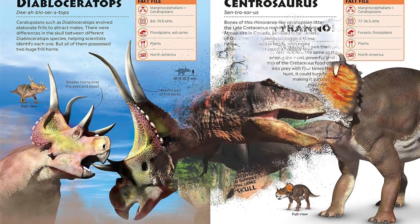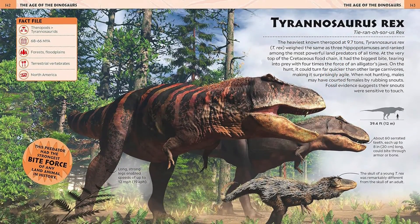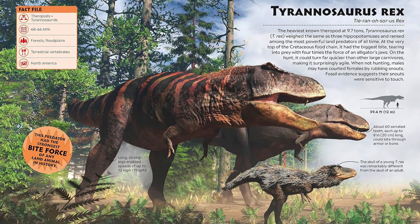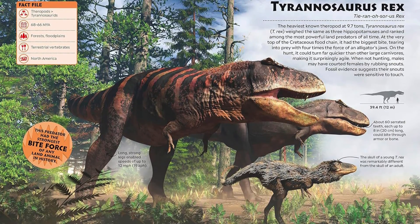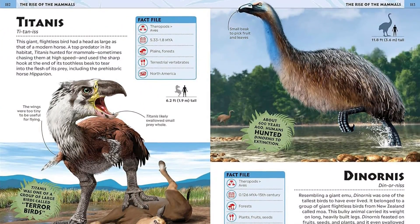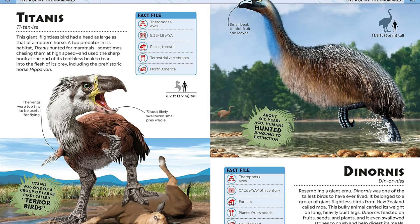Kids will be drawn in and mesmerized by hundreds of exciting images and surprising information on many different dinosaur profiles. This is the ultimate fact-filled dinosaur reference book for kids who love to have all the latest, weirdest, most in-depth info on the creatures of the prehistoric world at their fingertips.